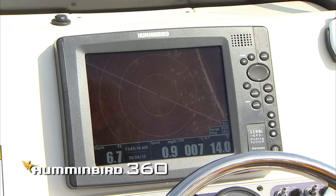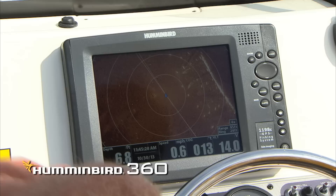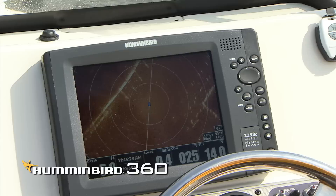The best way to learn how to use it is come in the canal system like this and pick out certain things that you want to see what it looks like underwater, then just reference it. That way if you're out in an area and you come across something, you know — hey, that's a pylon down there, or that's an oyster bar, or that's a sand hump, or even grass. It shows grass beds beautifully on this thing. That right there is the corner of the seawall, and it's the easiest way to figure out how to use one of these units — see the stuff above water and then identify it as you're looking at it underwater.